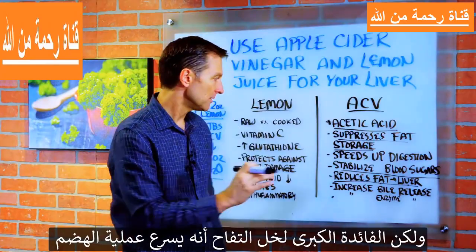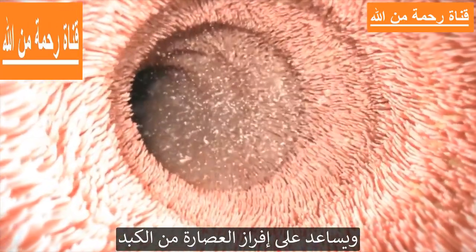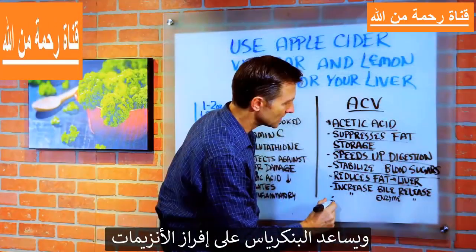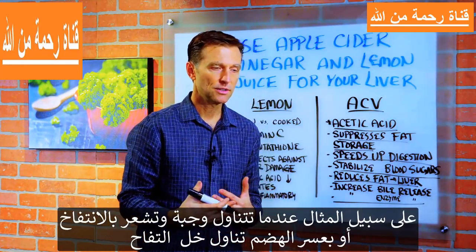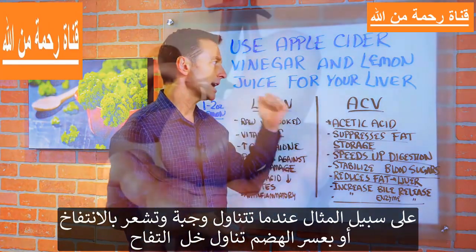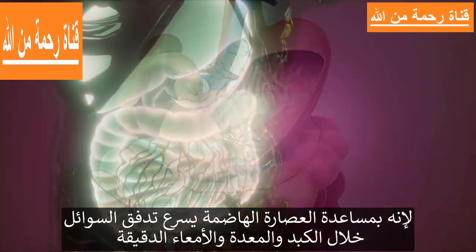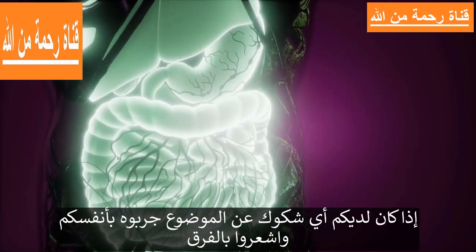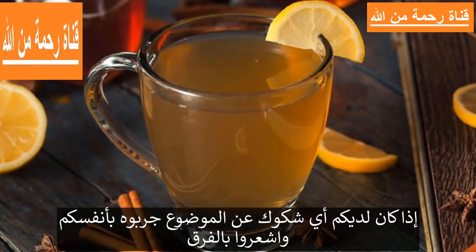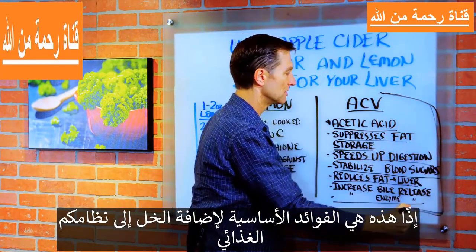The real big benefit of apple cider vinegar is that it speeds up digestion. It helps you release bile from your liver and helps the pancreas release enzymes. For example, if you ate a meal and feel bloated or have indigestion, you want to take apple cider vinegar — it helps speed up the digestive juices and the flow of fluids through your liver, stomach, and small intestine. Try it yourself and you'll see that it works.